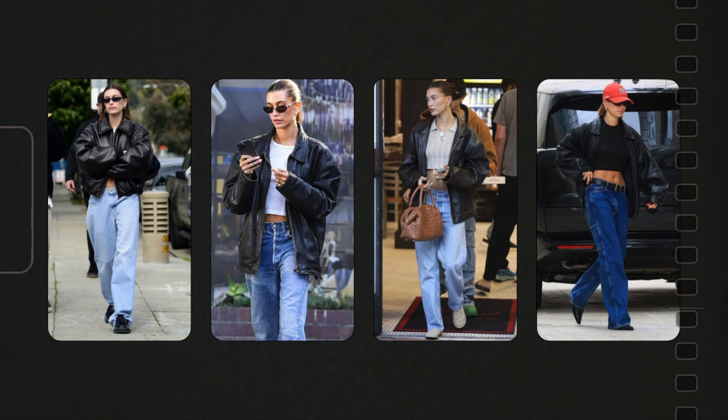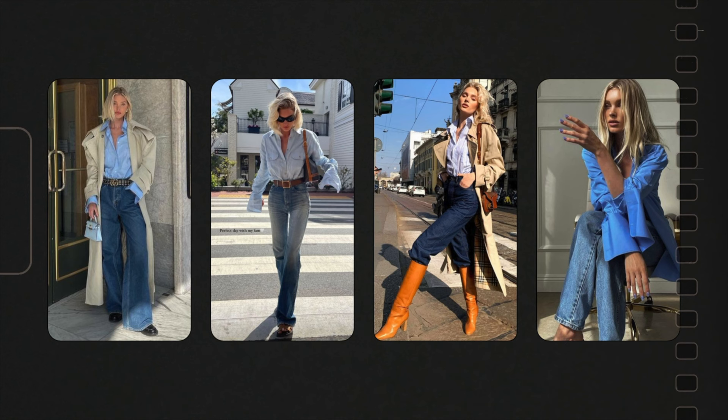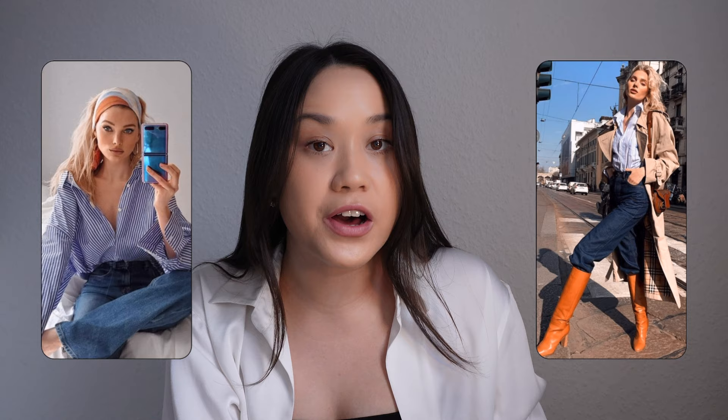Then we have Hailey Bieber, who often wears a cropped t-shirt with baggy jeans and a leather jacket. This seems to be her casual go-to — it looks really on-trend and stylish but also super comfortable. Then we have Elsa Hosk, who loves to wear a blue button-up with blue jeans, typically styled with brown accessories. It's a simple business casual look that strikes the perfect balance between casual and dressed up, and she really switches things up with her accessories.